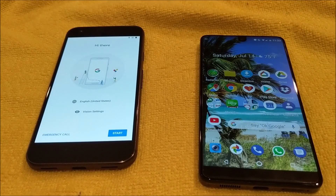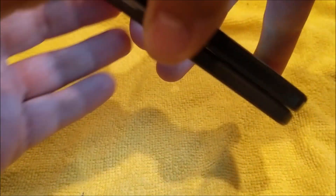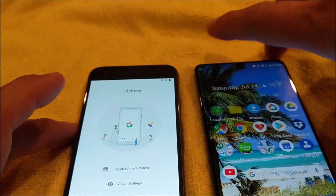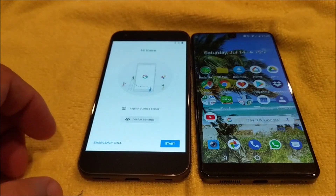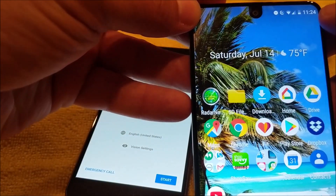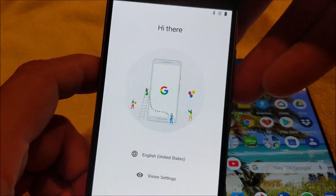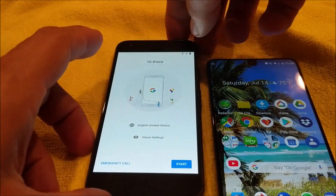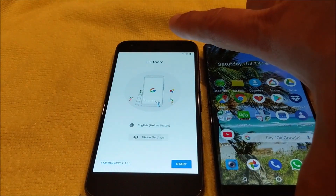One of the things you'll notice when you put them together is that both phones are about the same size — they're almost identical. But one of the biggest key differences is the size of the screen. On the right, the Essential Phone's screen covers almost the entire front of the phone. It does have a notch at the top and goes nearly side to side on the bezel. The Pixel also goes side to side, although the bezel is a little thicker, and there's a chin on the top and bottom.